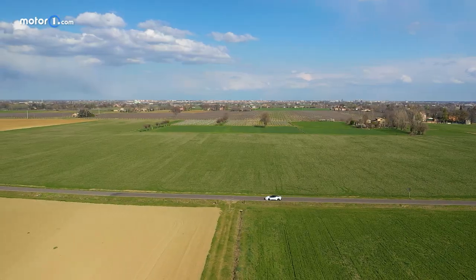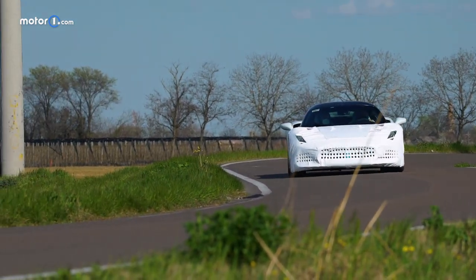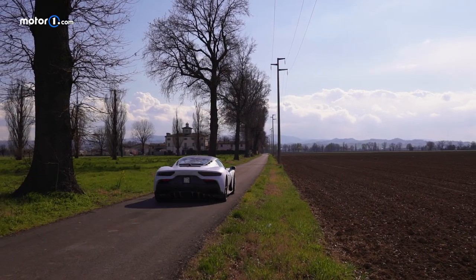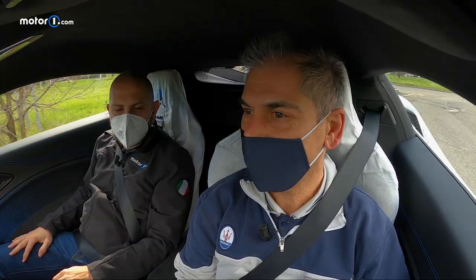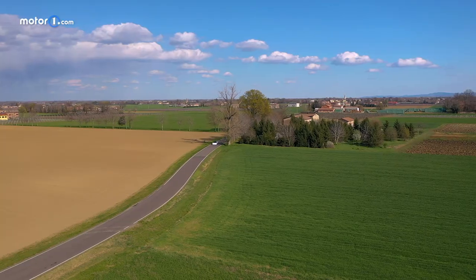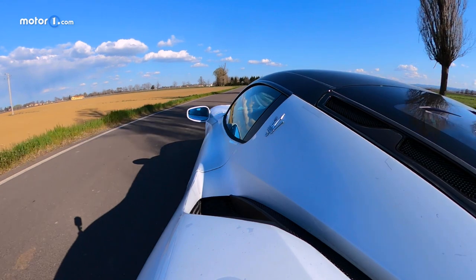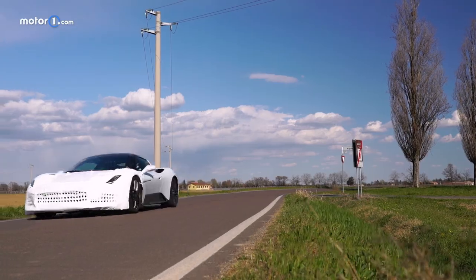To grasp how each Maserati employee feels personally attached to their territory, to this brand new thoroughbred car from Modena and to the Trident brand, listen to Ellis. MC20 was presented exactly on the day she was hired at Maserati — September 9th, 1991 was her hiring date, and the MC20 was presented on September 9th, 2020. Coincidentally, it's also her birthday. You really bond with this car.